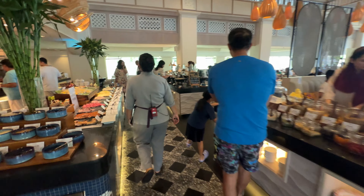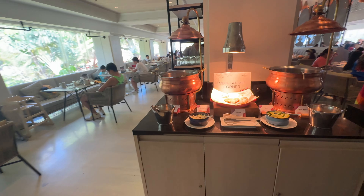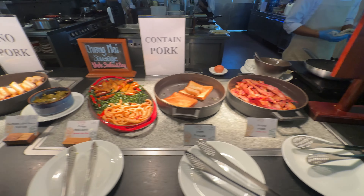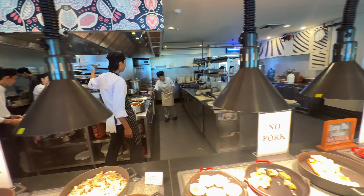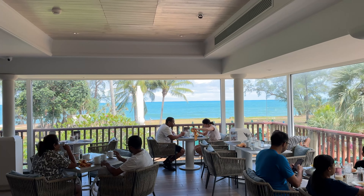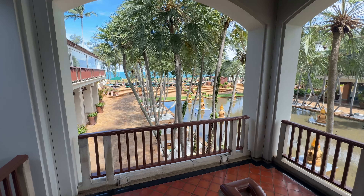Here's the breakfast — lots of cheese. Now we're going to walk down here after breakfast and take a look around.